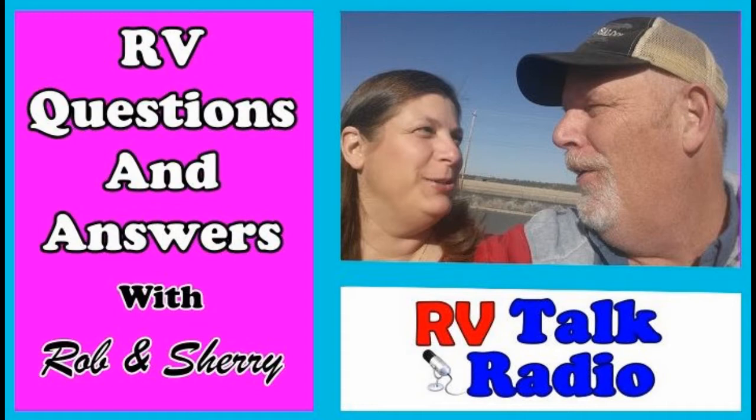Hello and welcome to RV Talk Radio. Join us here at each show where we visit RV products and services, RV tips, RV living and RV lifestyles. So relax, grab a cup of coffee, let's talk about RVs.